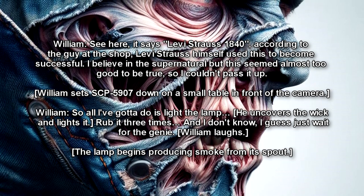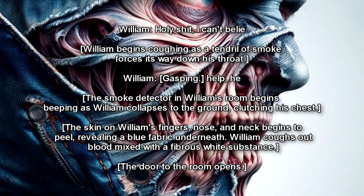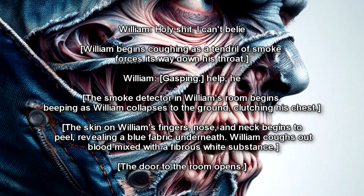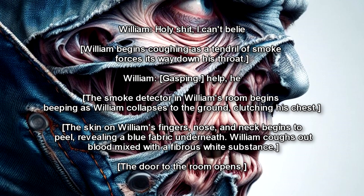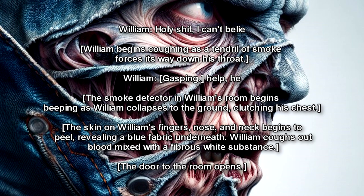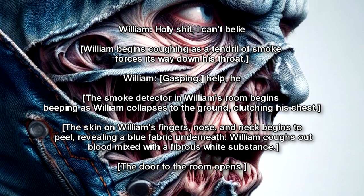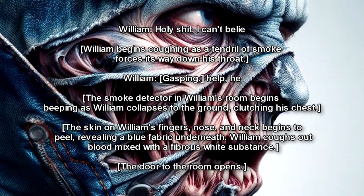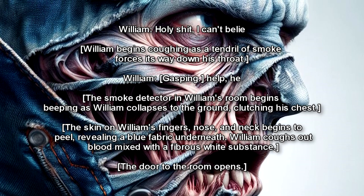The lamp begins producing smoke from its spout. Holy shit, I can't believe— William begins coughing as the tendril of smoke forces its way down his throat. The smoke detector in William's room begins beeping as William collapses to the ground, clutching his chest. The skin on William's fingers, nose, and neck begins to peel, revealing a blue fabric underneath. William coughs out blood mixed with a fibrous white substance.